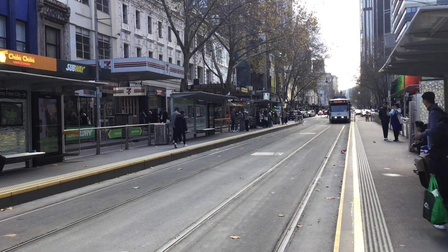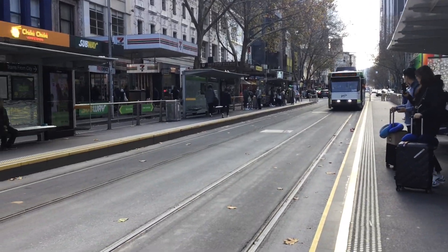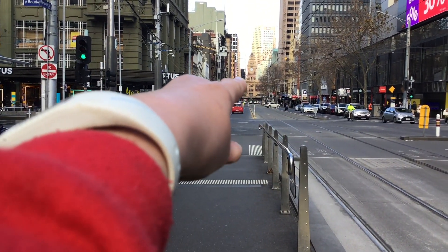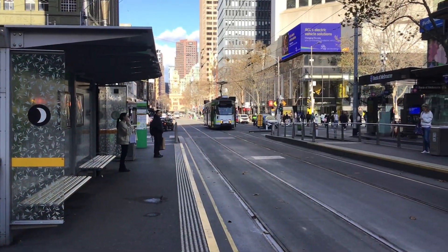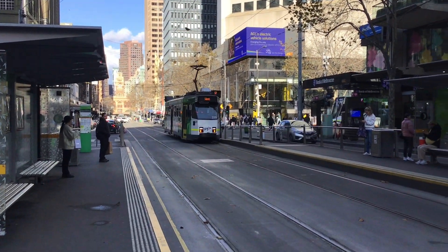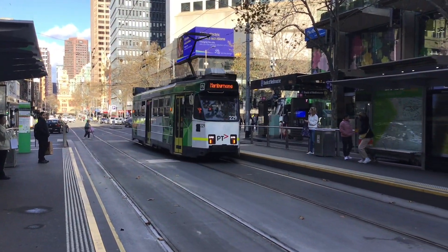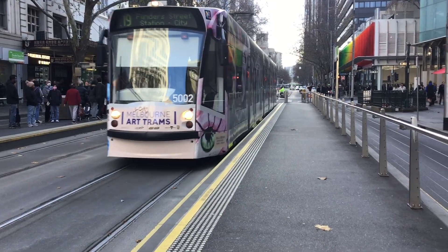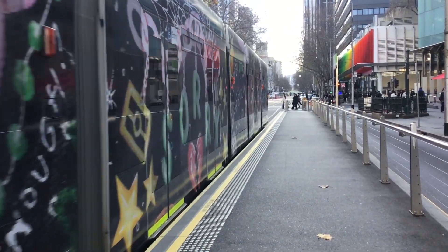Here is the number 19 going to Flinders Street — Flinders Street is all the way down there. The next tram coming is the number 57 to West Maribyrnong, which features the Z class tram. It is the D2 class tram and we are going to board number 19. We're on the tram down to Flinders Street and we're done with Bourke Street.